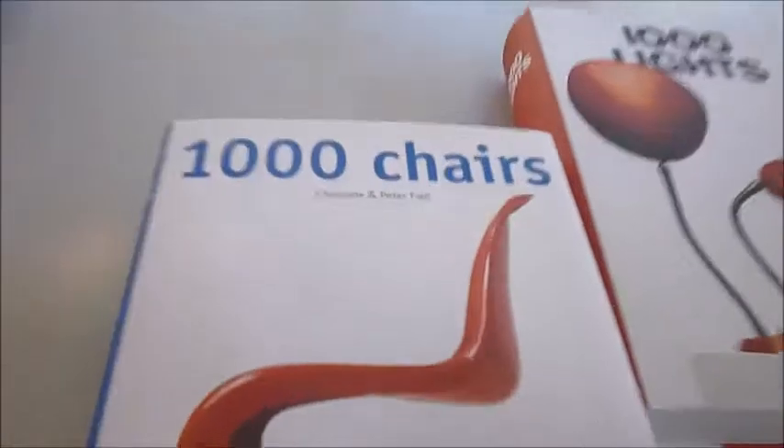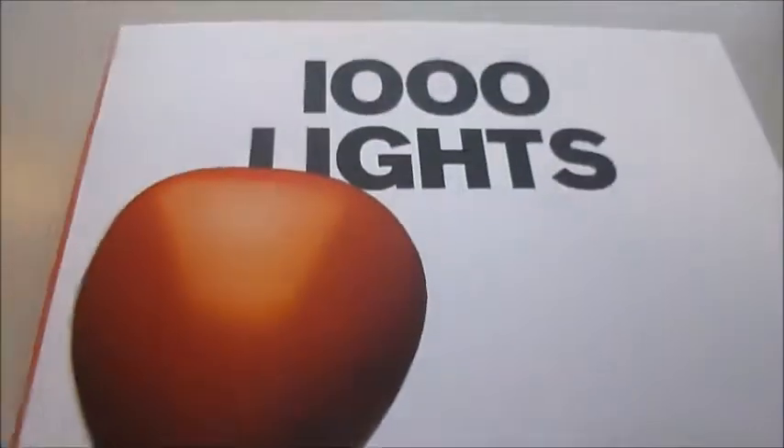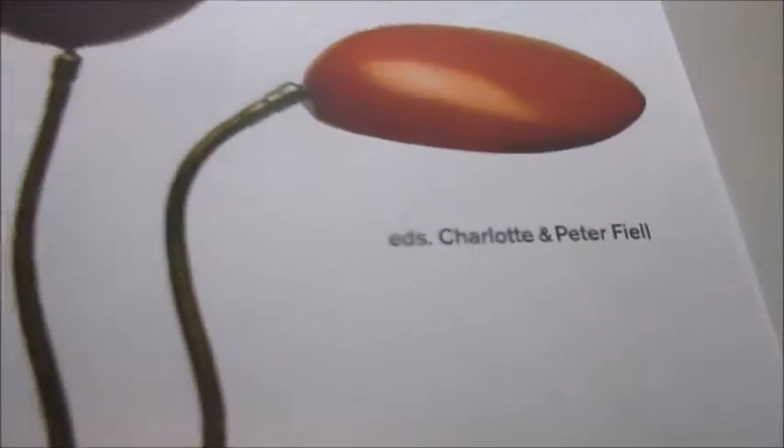It's two together — two new Tashan Publications: A Thousand Chairs and A Thousand Lights, for all design fans. Edited by Charlotte and Peterfield. A magnificent compendium of post-modern, art nouveau, international style, and pop art.